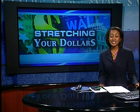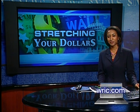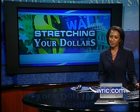For a list of ways to save on keeping cool, head to the Stretching Your Dollars page of WRIC.com. Amy McLean, 8 News.